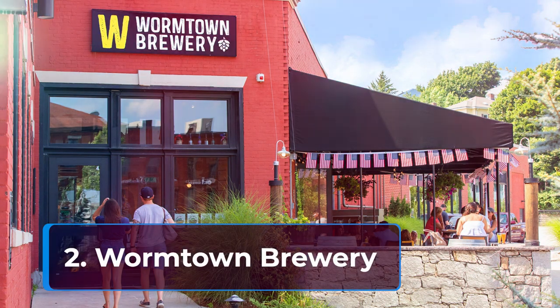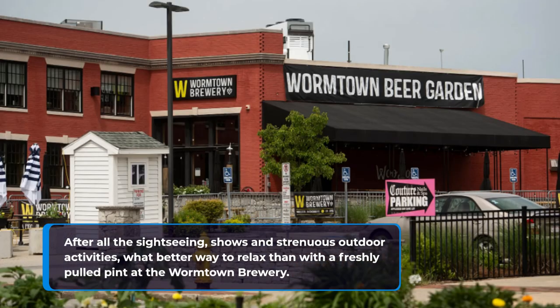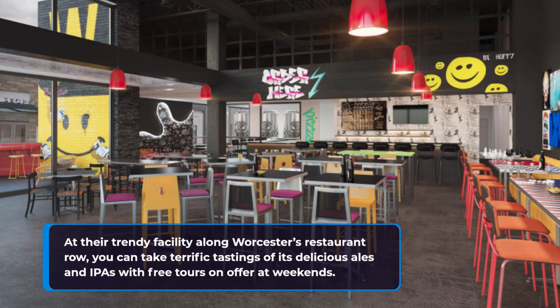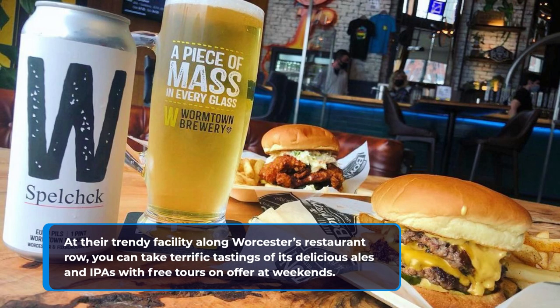2. Wormtown Brewery. After all this sightseeing and strenuous outdoor activities, what better way to relax than with a freshly pulled pint at the Wormtown Brewery? At their trendy facility along Worcester's Restaurant Row, you can take terrific tastings of its delicious ales and IPAs, with free tours on offer at weekends.